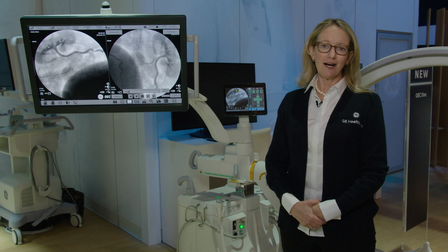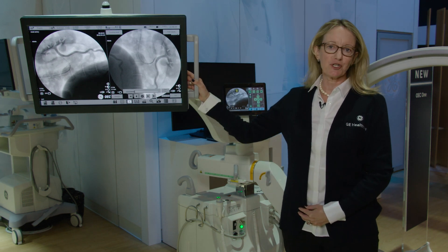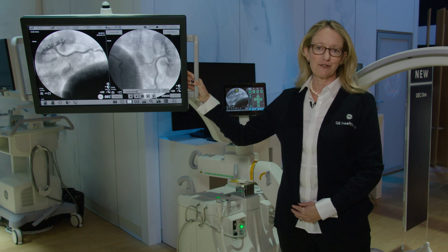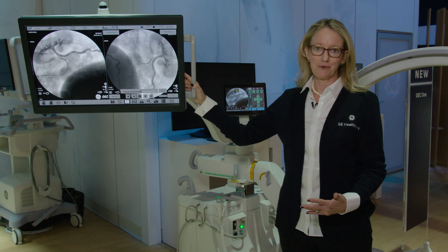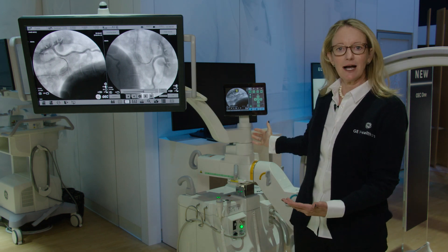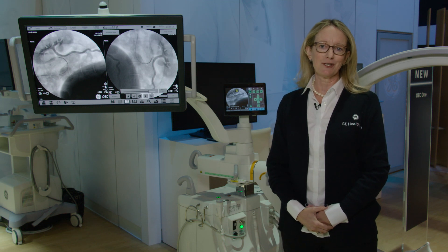The OEC-1, now in an all-in-one system, is able to bring excellent image quality for a variety of clinical procedures — from orthopedic, pain management, and now with vascular software — in a compact design that makes it simple and easy to bring in to capture those images when needed.